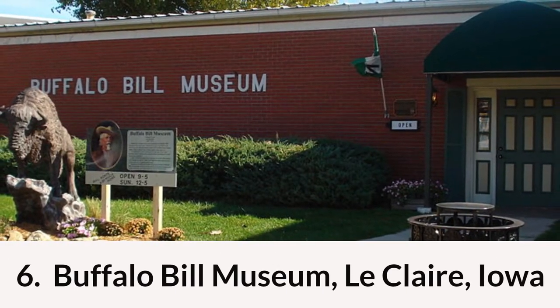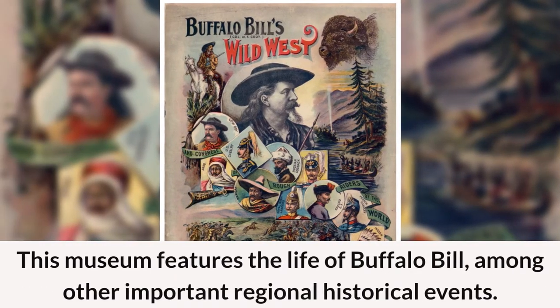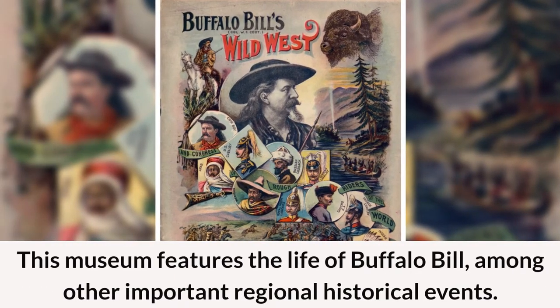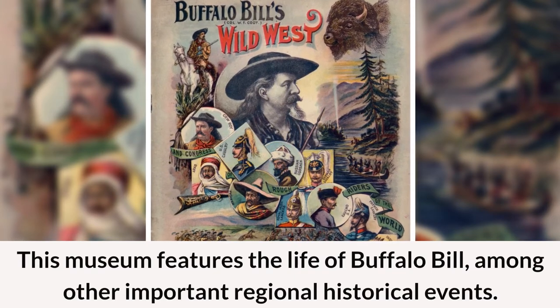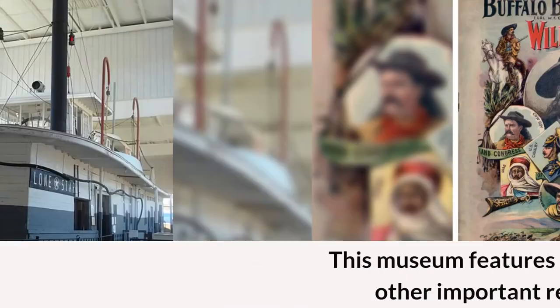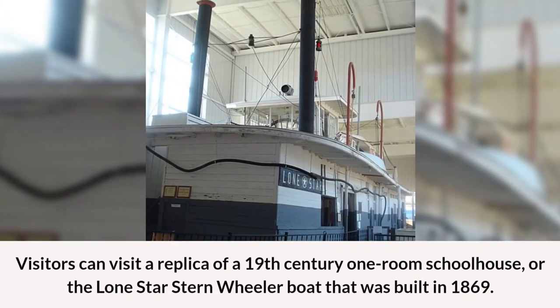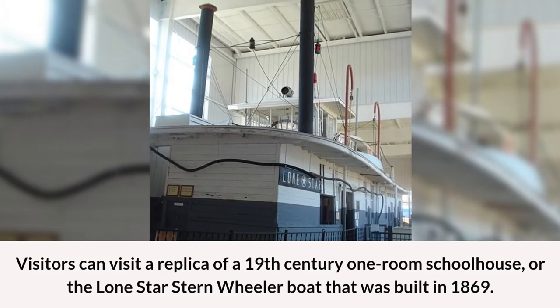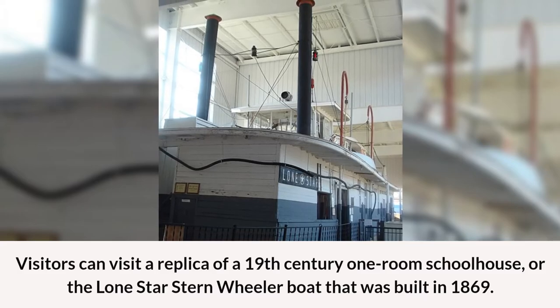At number six on the list is Buffalo Bill Museum in LeClaire, Iowa. This museum features the life of Buffalo Bill, among other important regional historical events. Visitors can visit a replica of a 19th century one-room schoolhouse or the Lone Star Stern Wheeler boat that was built in 1869.